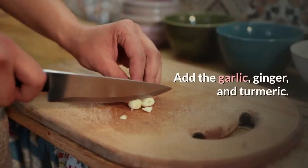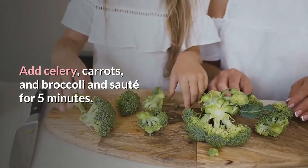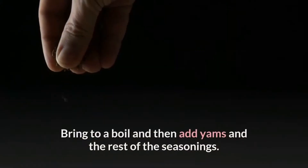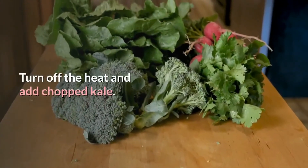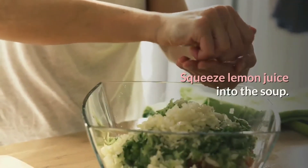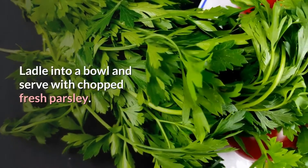Add the garlic, ginger, and turmeric. Cook for 3 to 4 minutes. Add celery, carrots, and broccoli and sauté for 5 minutes. Add bone broth and 1 cup of filtered water to the pot. Bring to a boil and then add yams and the rest of the seasonings — cayenne pepper, cumin, paprika, sea salt, black pepper. Lower heat and cook for 40 minutes with the lid on. Turn off the heat and add chopped kale. Cover for a few minutes to allow the kale to wilt. Squeeze lemon juice into the soup, season with salt, pepper, and red pepper flakes. Ladle into a bowl and serve with chopped fresh parsley.